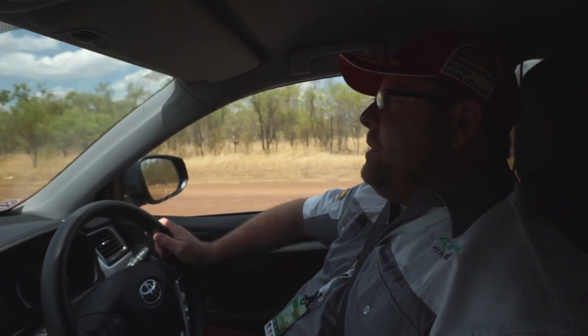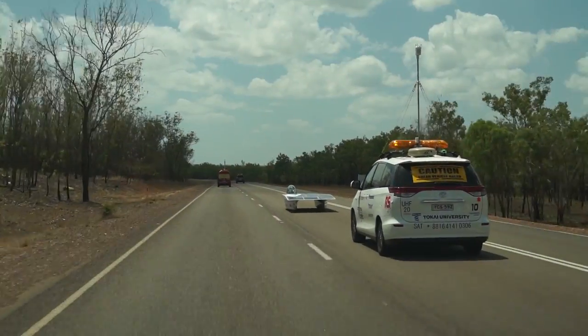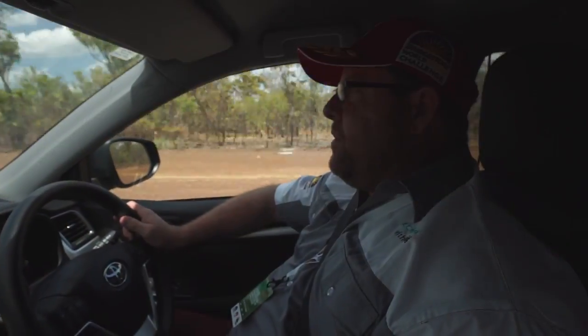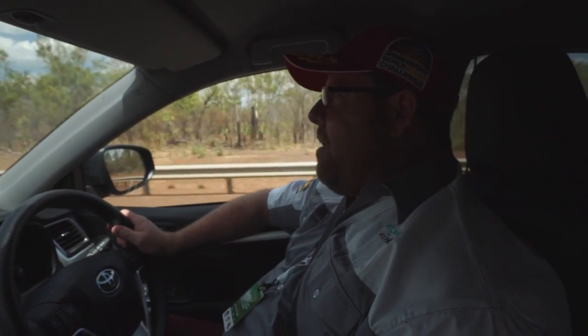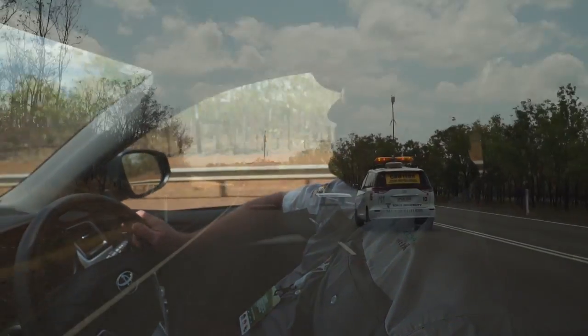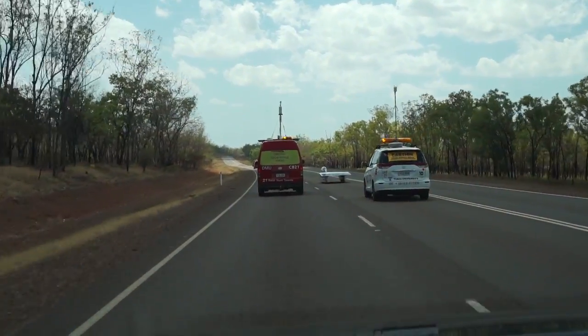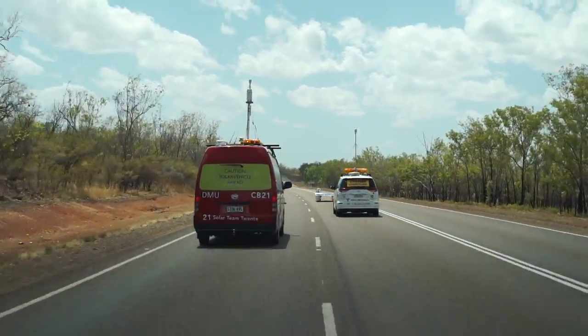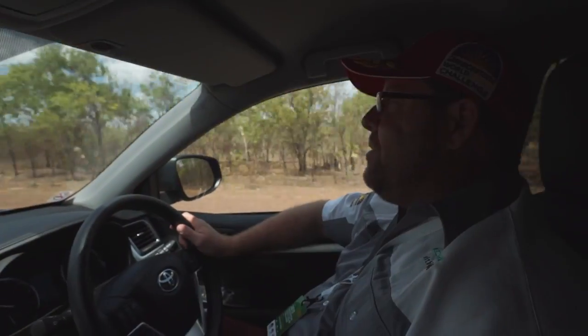We are following Team Tokai at the moment and just in front of them is Team Twente. We're about 195 kilometres out of Darwin, but just up ahead is an overtaking lane — so Tokai are going to have a go at overtaking Twente. Let's see if they can pull this one off. There they go, they're overtaking them now. Already 195 kilometres out of Darwin and we've got a team overtaking another team. Well done to Tokai.